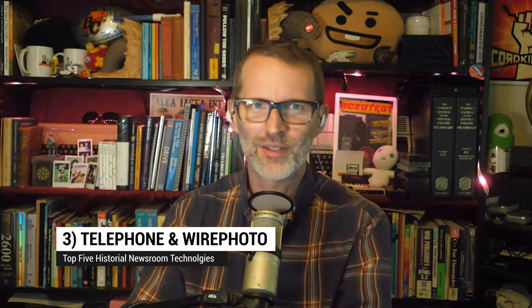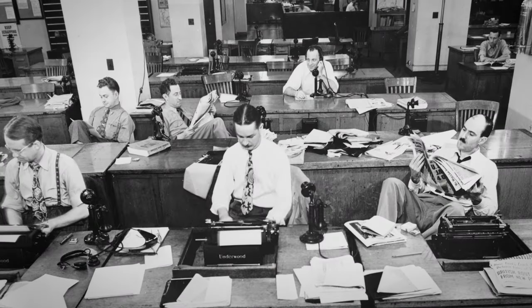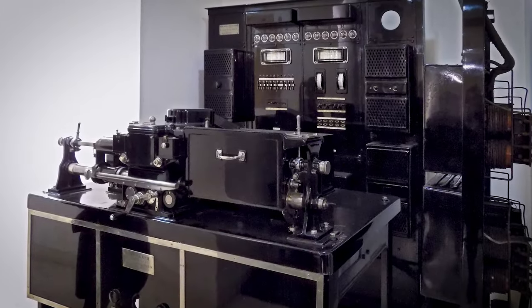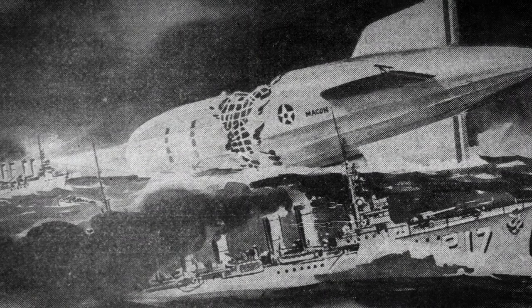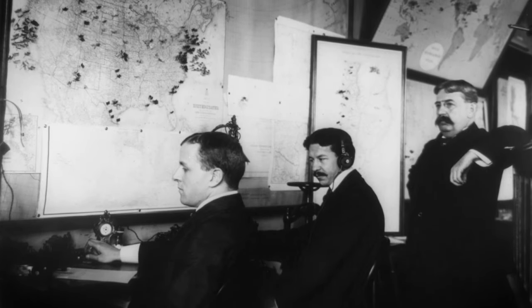Number three: it's the 1920s. The newsroom clatters with clacking typewriters. Reporters may still send in stories by wire, but sometimes a phone call will do, especially if they want to argue with the editor. Something called telefaxes are letting you send your photographers out farther too, and get the pictures back along with the story over the phone lines. Of course, those radio folks are looking smug with their ability to tell people the news immediately over the airwaves — but they can't show you a picture, can they?